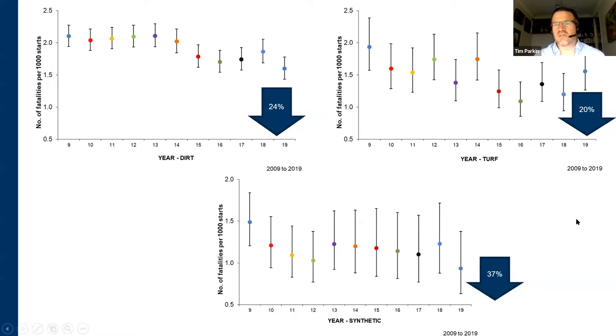Interestingly, on turf it does seem to be a slightly more variable, less consistent reduction — it goes up a bit, down a bit. I think that probably relates to the different weather conditions you might see year to year, with extreme weather conditions being something that is largely uncontrollable, as far as we would be concerned.